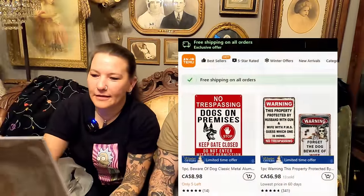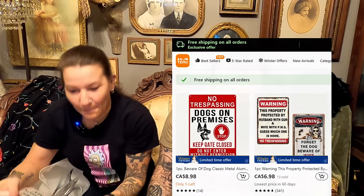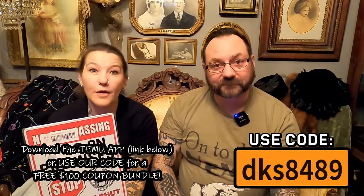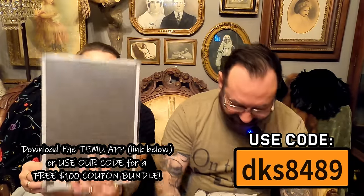Next is a metal sign — 'No trespassing, dogs on premises, stop, keep the gate shut, do not answer without permission or owner present.' We don't have dogs, but this is a very good deterrent. Someone walking around looking to cause trouble or break in probably won't come into the yard with a sign like this. This one-piece metal sign was $6.99 Canadian — well worth it, especially if you don't have an alarm system. It comes with sticky things, but we'll use the holes to nail it up on the fence.